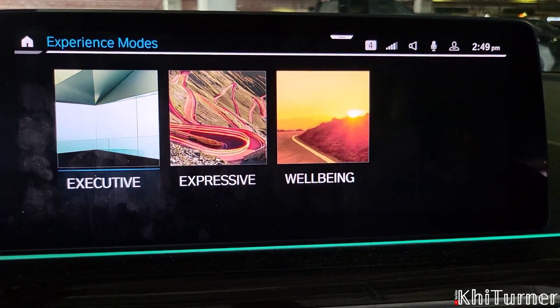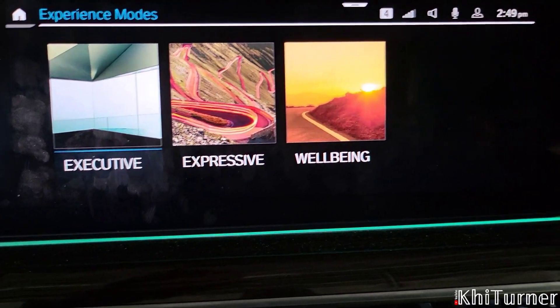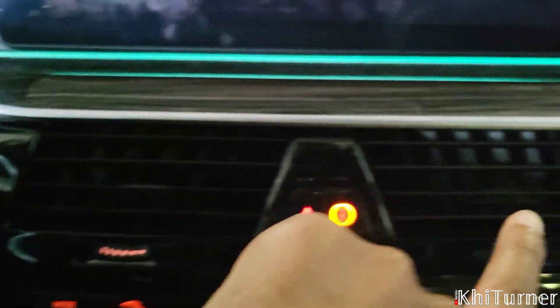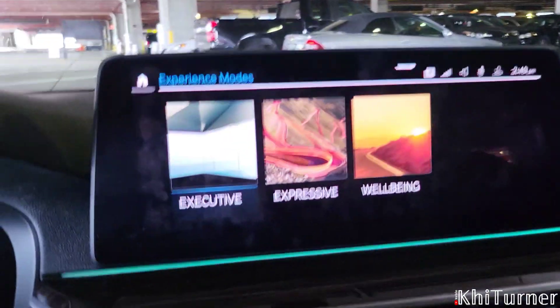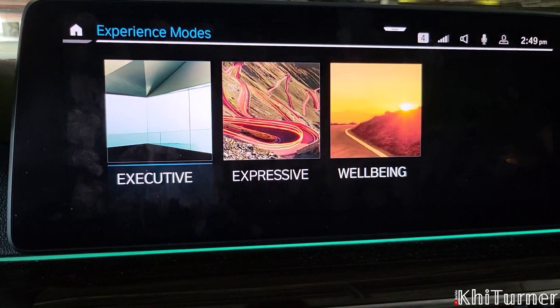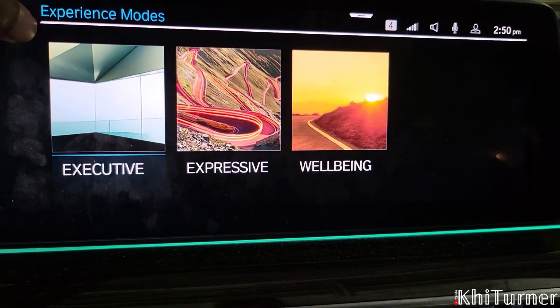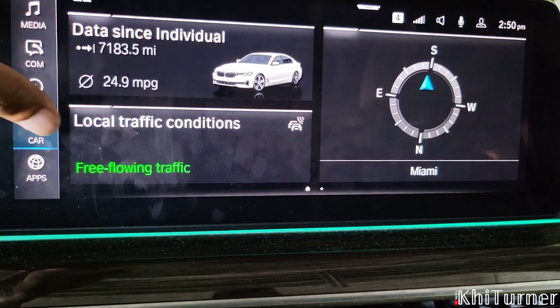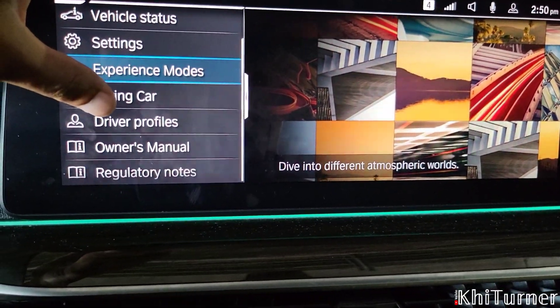This is a new feature with the 5 Series and 7 Series where they have different experience modes. The air fresheners have different scents inside of them so you get this cool experience when you're driving. You can have the car reflect that in terms of music and the air and things like that. It's a cool feature if you're really into the car being a total experience type of thing.